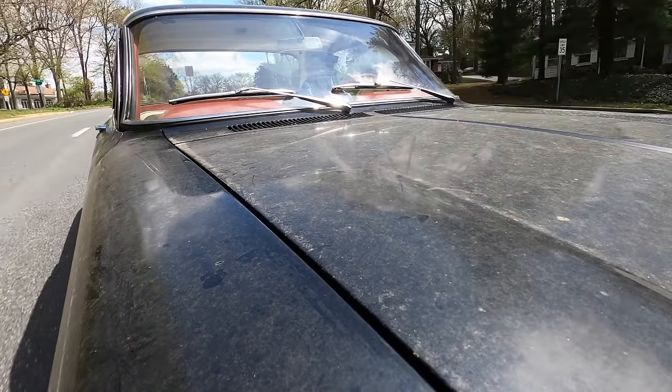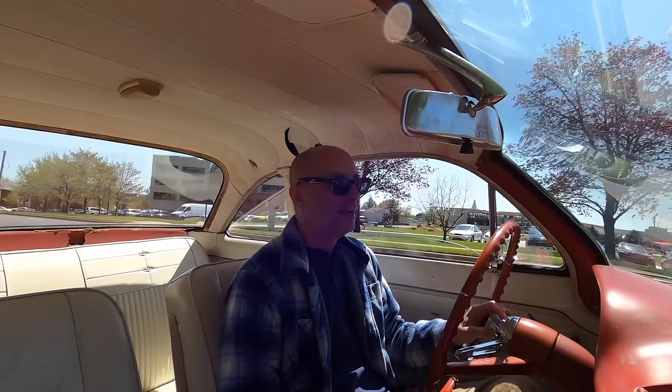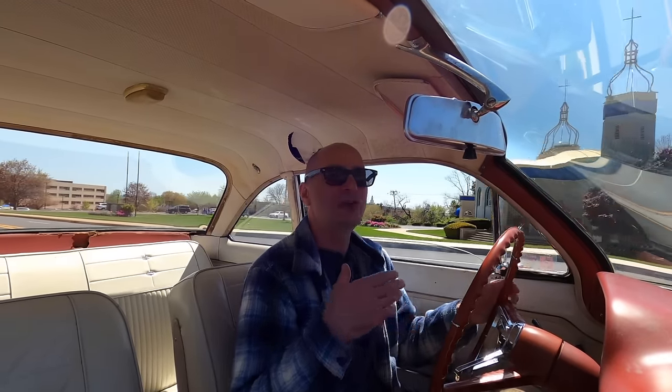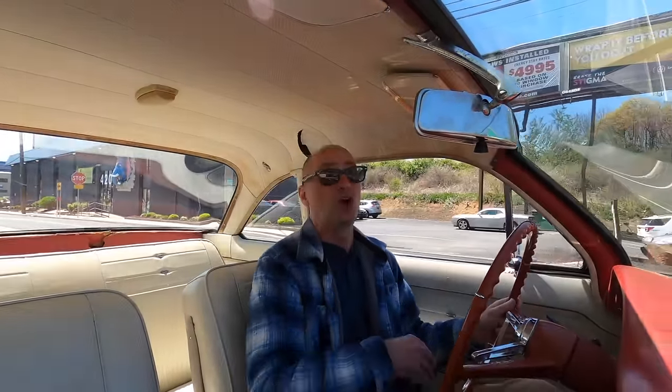In 1960, the Corvair was the Motor Trend Car of the Year — because of all the engineering feats required to get this into production. It did not take the award for sales leader, though; that went to the Ford Falcon, which sold 435,000 units that year. The Corvair sold around 250,000, and the Valiant — also new in 1960 — sold 200,000. Chevy was super proud of this car and created a promotional video highlighting the traction and stability that the Corvair could take you places the Valiant and Falcon couldn't.